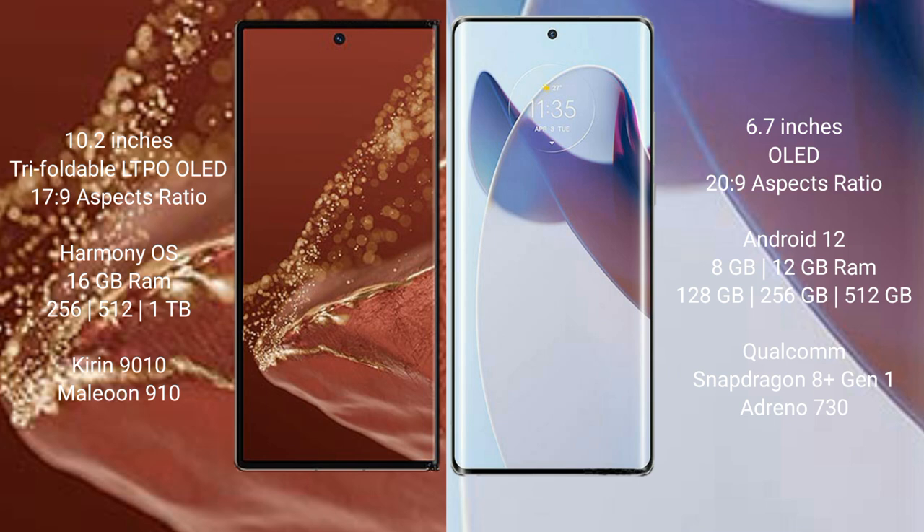Huawei Mate XT Ultimate runs on the HarmonyOS operating system. Moto X30 Pro runs on the Android 12 operating system.